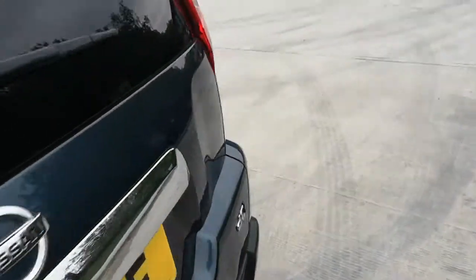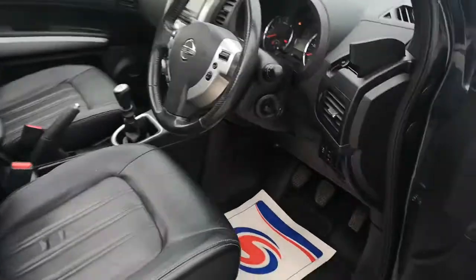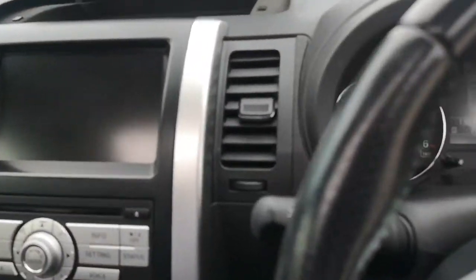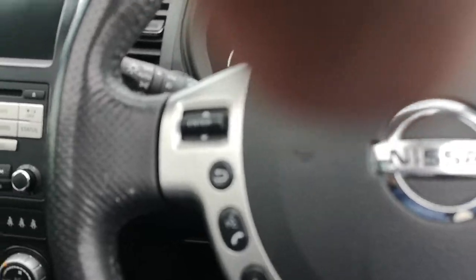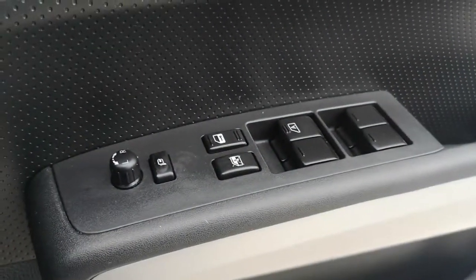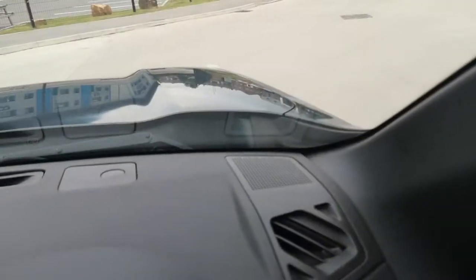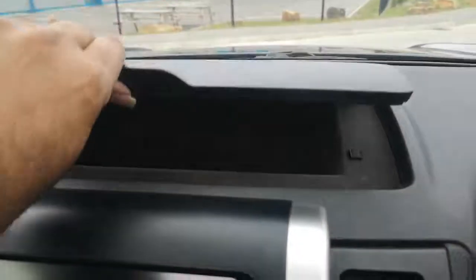Now we're going to go to the engine area. I'm going to start the vehicle up — keyless entry for the driver here as well, obviously keyless go as well. It gets comfortable here. You've got your power folding mirror switches there as well, speakers in the dash, and a storage compartment there.